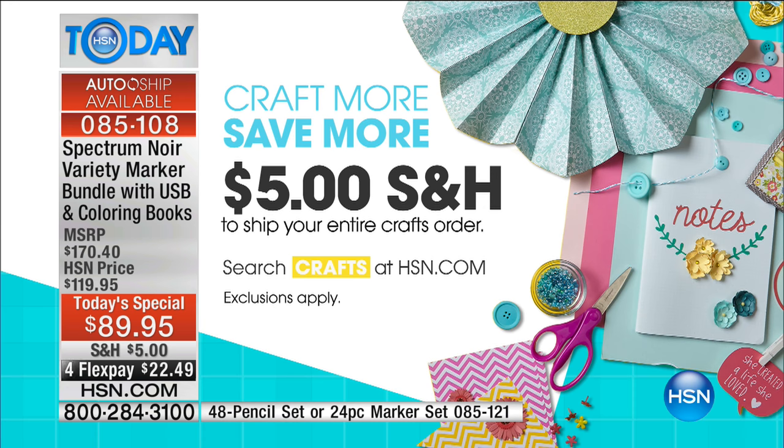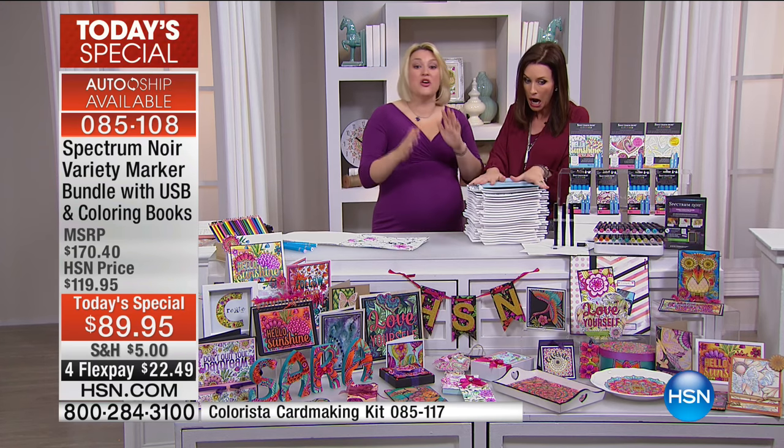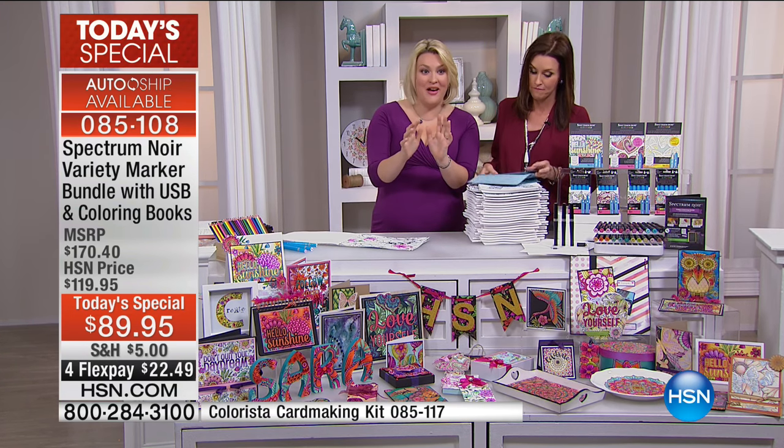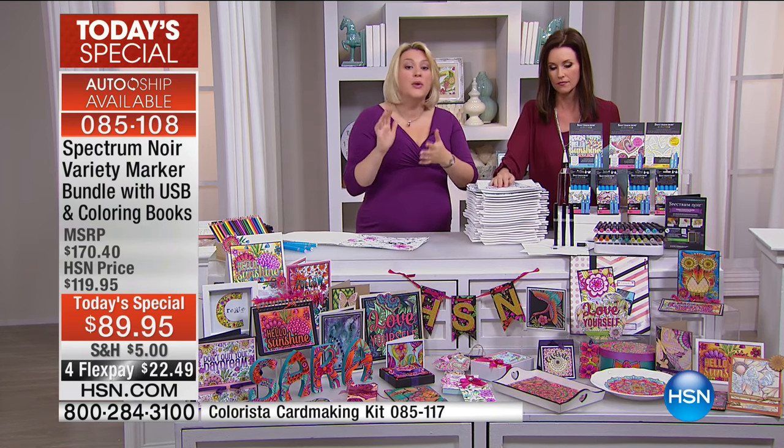For all you crafters out there, this is something extraordinary when you see what you're going to be able to do with this. For all beginner people who just want to get into a new hobby, this adult coloring craze has swept the nation. This kit is going to take you on a journey from perhaps being an adult colorist or starting off there, and transitioning right through to — dare I say — becoming an artist.